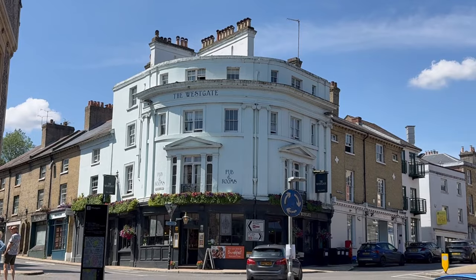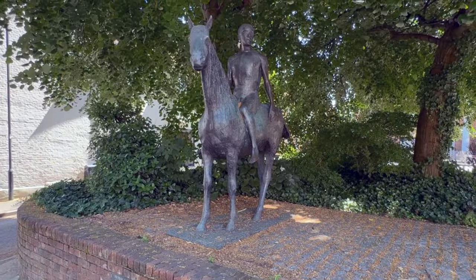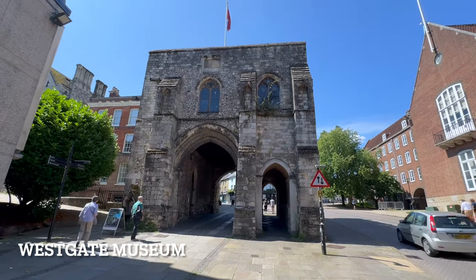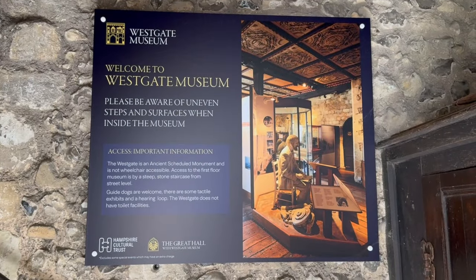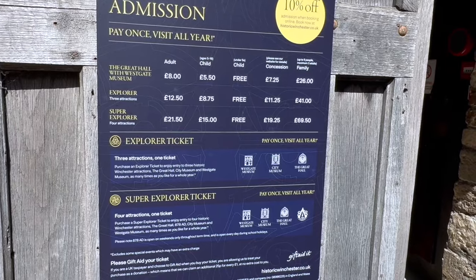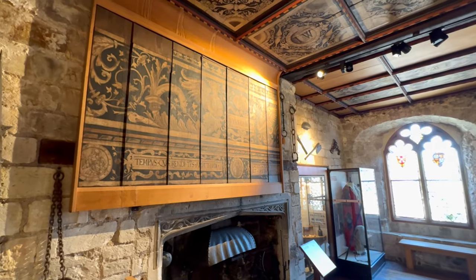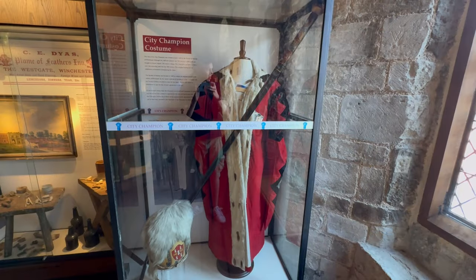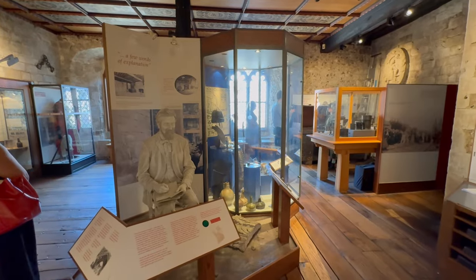If you carry on walking further away from the high street you will come across the Westgate Museum. We opted for the Explorer ticket which gives you entry to the Great Hall and City Museum as well for £12.50, which is really great value. Tickets are valid for one year from purchase. This museum is a really great place to see with some fantastic information and historical outfits which you can try on, which is really great fun. Also while you are here do make sure you go to the top of the stairs to get a rooftop view of the surrounding area.